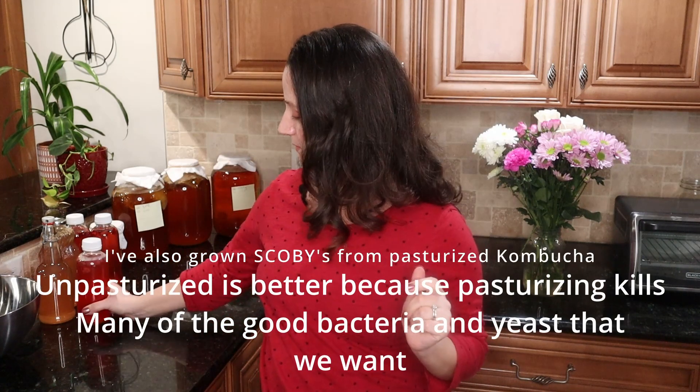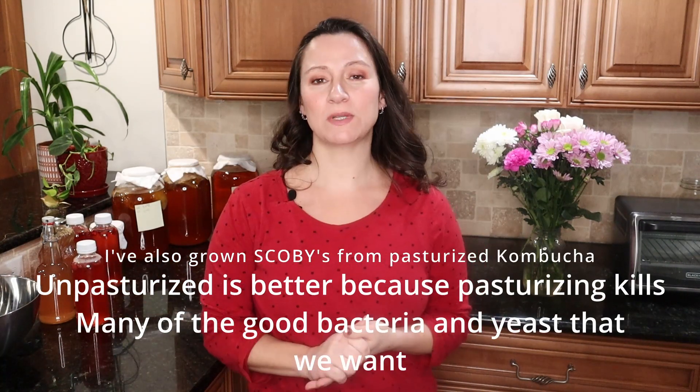A lot of blogs and videos say to get raw kombucha, but you can still grow a SCOBY if it's not raw and if it's flavored. I know that because I've had hundreds of SCOBYs grow in a second ferment bottle. I'll link a video down below — it's one of my first videos where I grew a SCOBY using Health-Ade kombucha, but you can use the same method for any type of kombucha, even if it's kombucha you get at your local farmer's market.